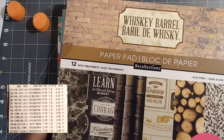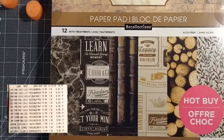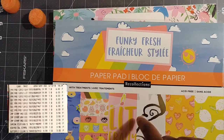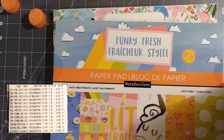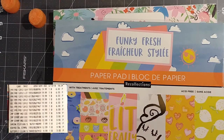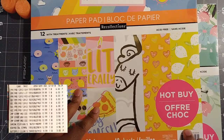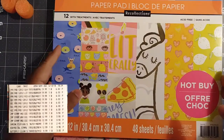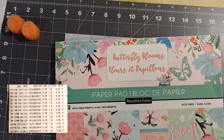I got seven paper pads, all hot buys — that's the big thing, make sure you get hot buy paper pads. Whiskey and Barrel was six dollars. Funky Fresh was six dollars. One point here: Funky Fresh looks like it goes with the Poolrific set, but it's not a Poolrific — it would have been 70% off if it were. Make sure you look out for that. This is Butterfly Blooms.